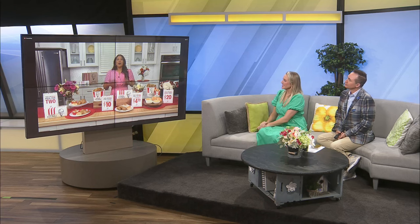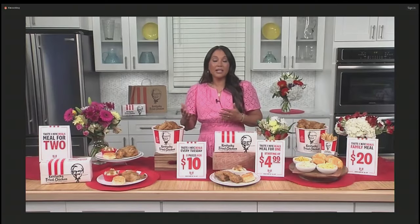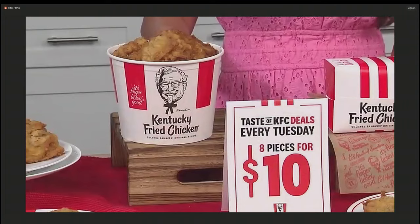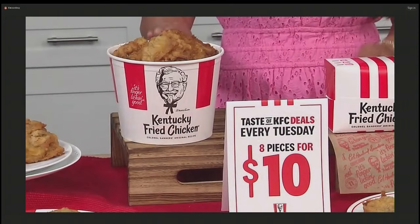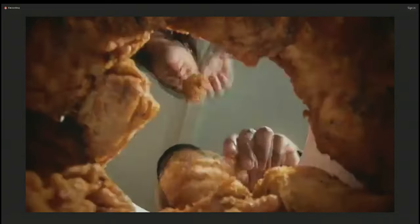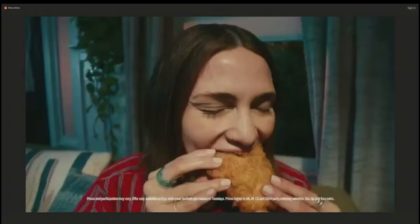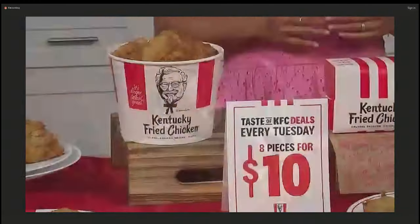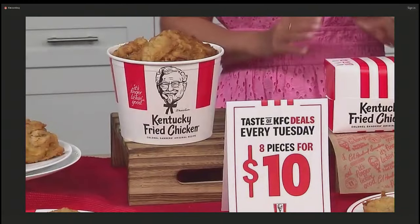Veena, do you have any other ways to help stretch the budget for busy families? I always suggest finding a deal to maximize your budget, and if there's a rewards program, always sign up for that. But right now, KFC is doing $10 Tuesdays, and it's one of my favorite deals right now. You get eight pieces of hot, juicy drums and thighs for just $10. Tuesdays have easily become one of my family's favorite days of the week. I love knowing that I don't have to sacrifice quality for a delicious, convenient, affordable meal. But it's a temporary offer, so get it while you can.